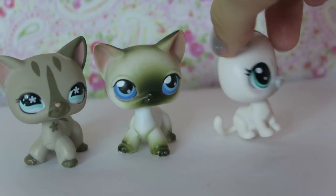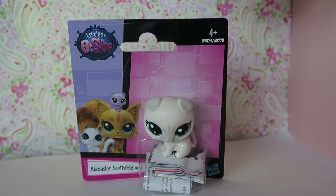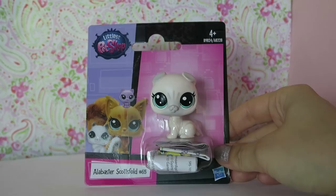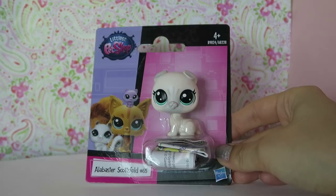Hey everyone, today I'm going to be reviewing this brand new Littlest Pet Shop Scottish Fold Cat. It is so cute! We don't have the new LPS in the UK, but recently I went to Disneyland Paris and I found the new LPS in France in a grocery store. It was great and I bought her and she is so cute!